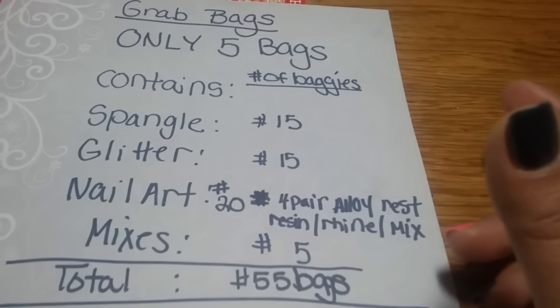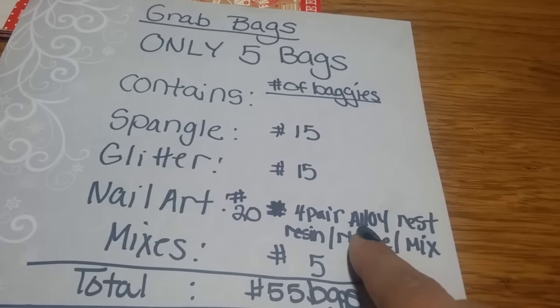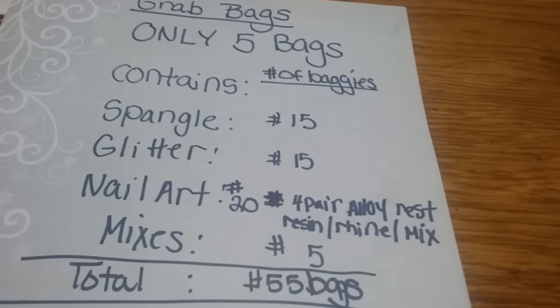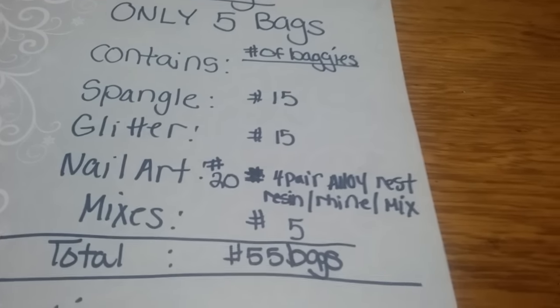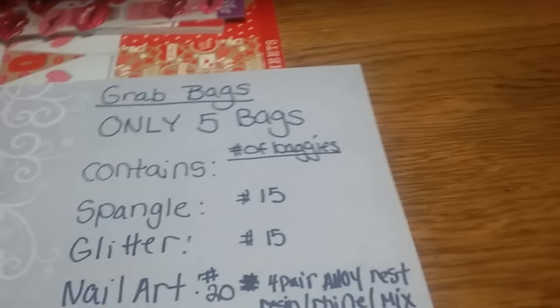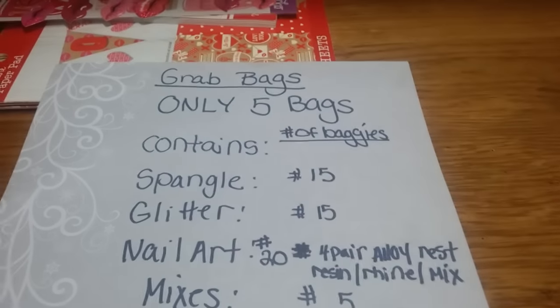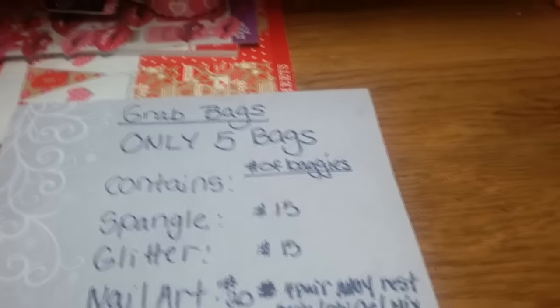You'll always get a thank you bag. I like to put a mix of things in there — alloys, resin, rhinestones in different colors, femo, gemstones, and all different types of nail art. I may put extra alloys in as well. Since Valentine's Day is coming up, I kind of made it a Valentine's Day grab bag with hearts and themed nail art, so you'll have it in time for the holiday.